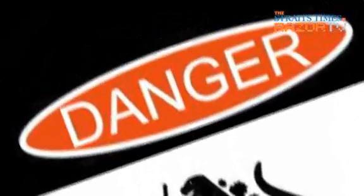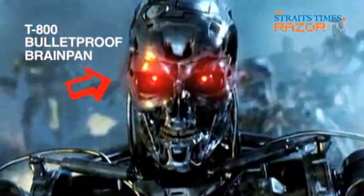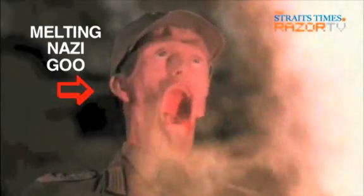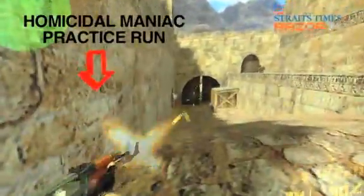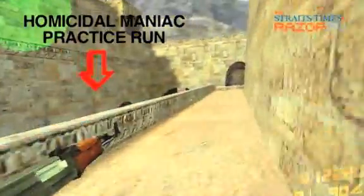The world is a dangerous place filled with hard surfaces which could break your valuable gadgets if you're careless, and liquids which could spell the end of your warranty. Also co-existing in our habitat are gamers who could suddenly become enraged at the drop of a hat.